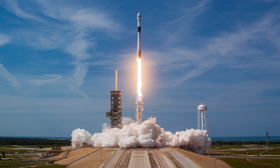SpaceX aims to fly each Block 5 booster ten times with only inspections in between, and up to 100 times with refurbishment. The maiden flight launched the satellite Bangabandhu-1 on May 11, 2018.